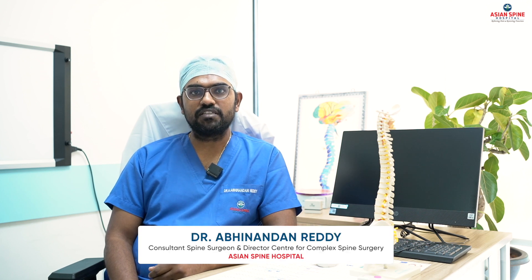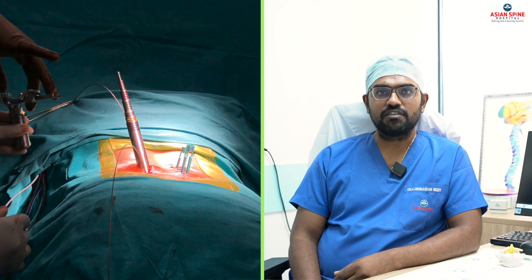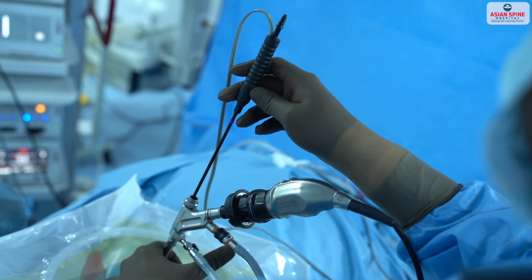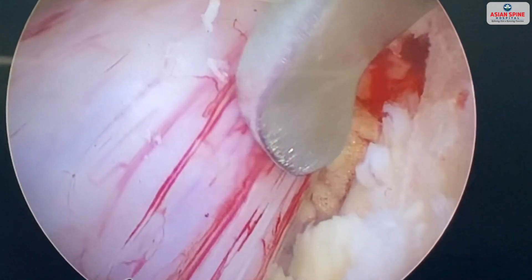In this era of minimal invasive surgeries, endofusion represents the most minimal invasive form of fusion surgeries for the spine. In endofusion surgeries, we perform the fusion process using an endoscopic procedure, wherein we go through the endoscope to remove all the disc and provide end plate preparation for proper fusion of the bones.